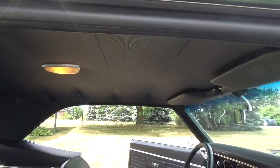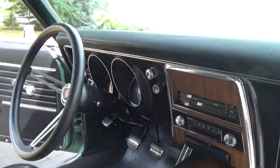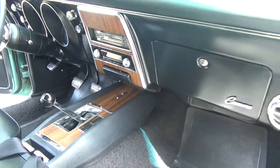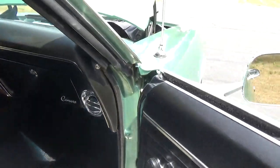The headliner looks real good — nice and tight. It's got the original AM radio; it does turn on. It's kind of tough to find a station, but it does work.